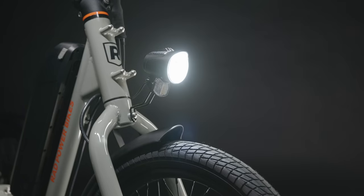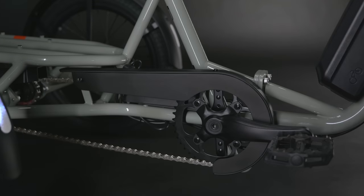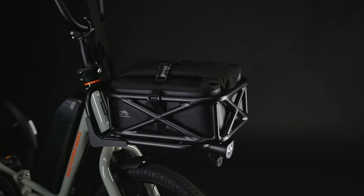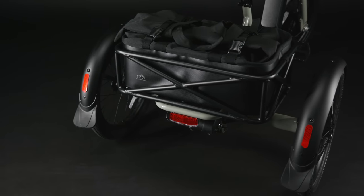a bright LED headlight, brake light, fenders, and chain cover are included to keep you visible and clean. Our exclusive add-ons give you the opportunity to create hundreds of different accessory combinations, so you can personalize your ride front and back.